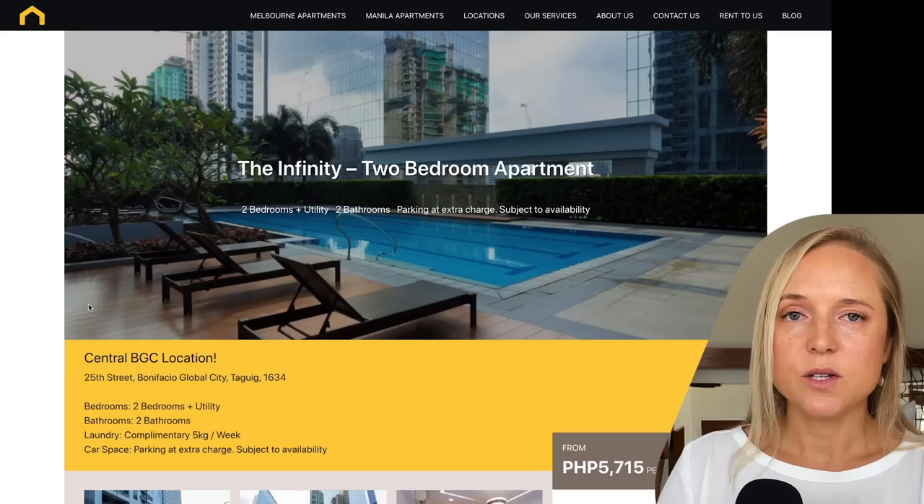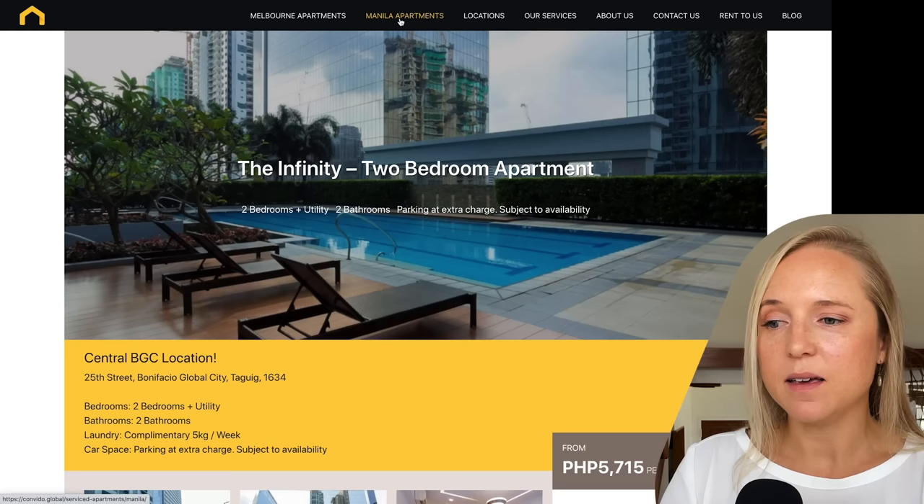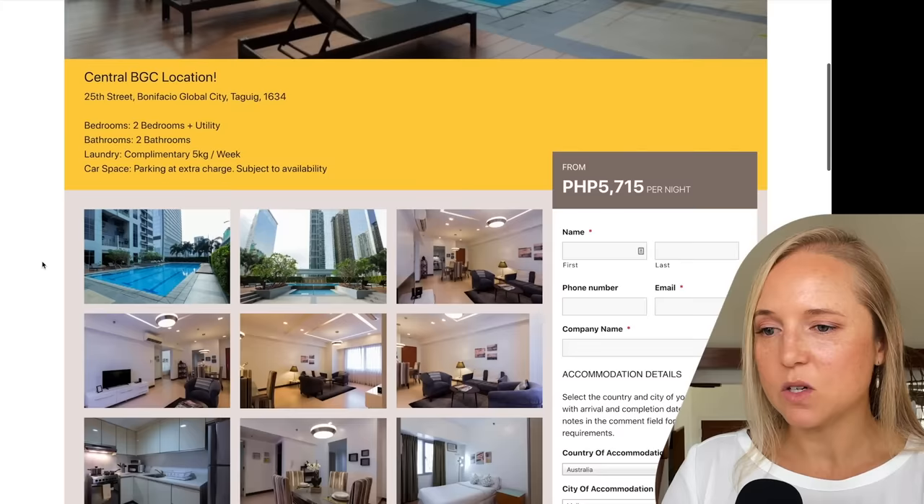Here's one in downtown Vancouver specializing in luxury rental suites. You can choose the type of housing you're looking for — furnished or unfurnished — and specifically search for short-term monthly rentals. You can do this anywhere in the world. Here is a website with properties in Melbourne, Australia, and also Manila in the Philippines. Here we have a two-bedroom apartment in the Philippines for about $113 US dollars.